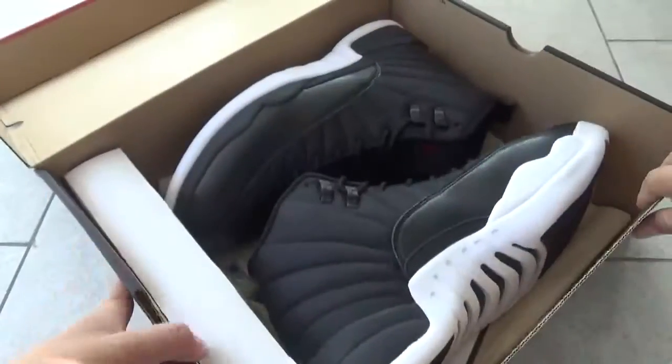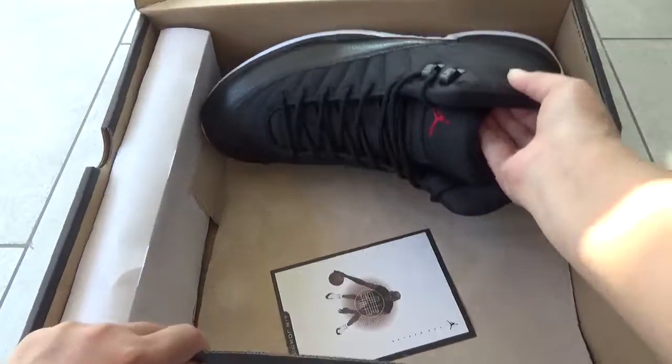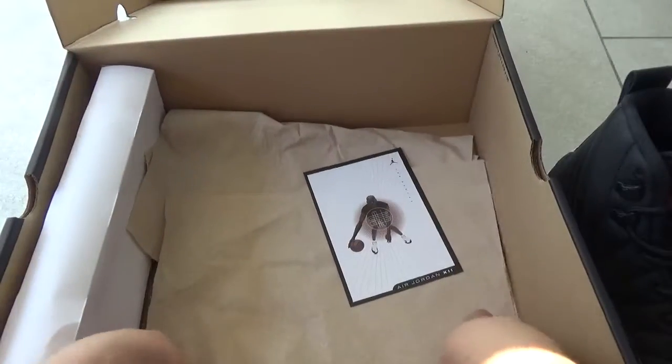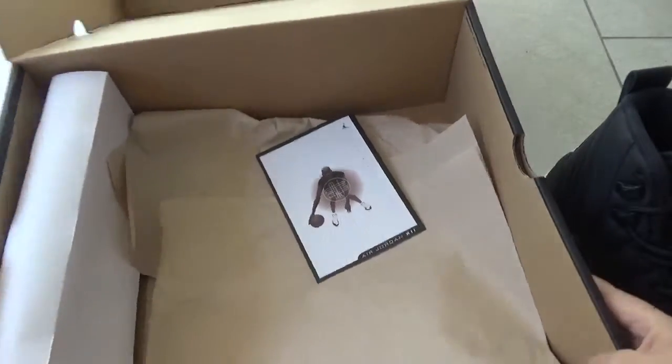Okay, now let's get out the shoes. Here are the shoes, and here also a card, okay, and this paper cut okay.